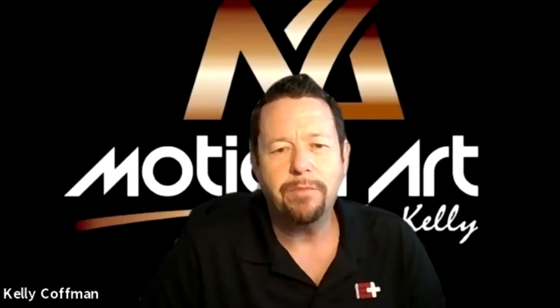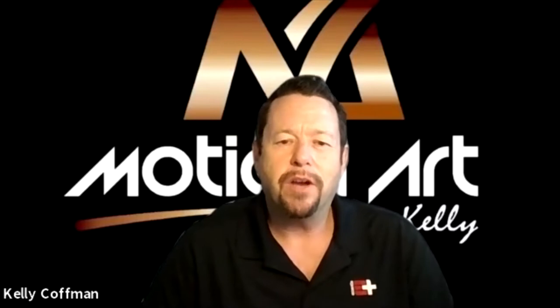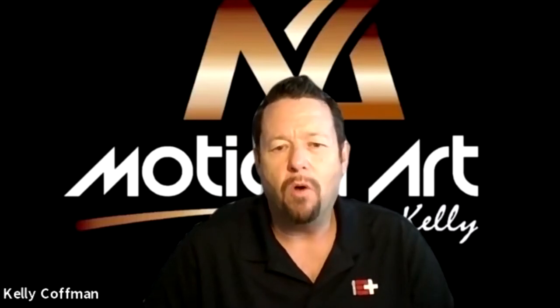Well, hello. My name is Kelly Kaufman. My company is called Motion Art. I have a website called motionartkelly.com, just all one word.